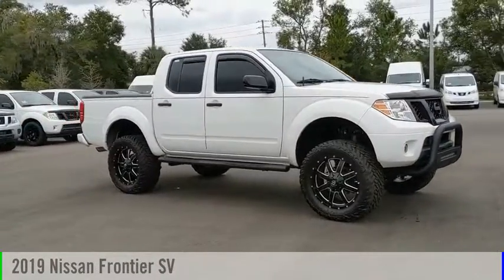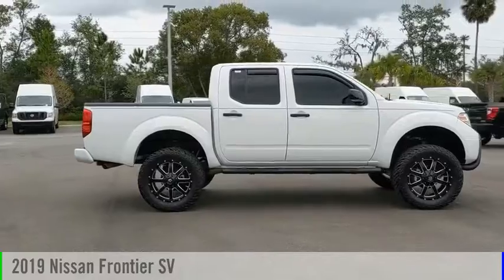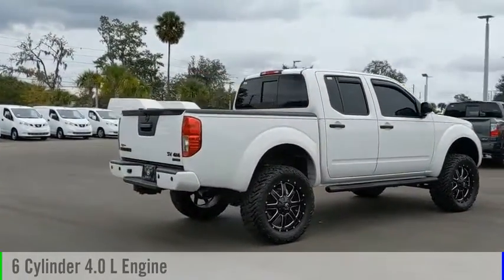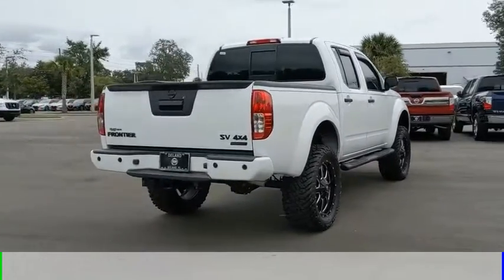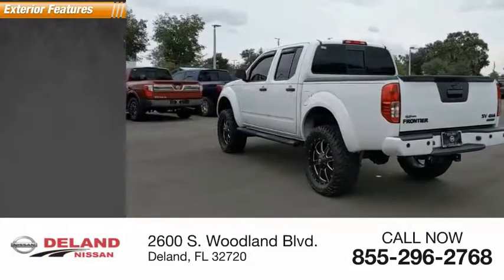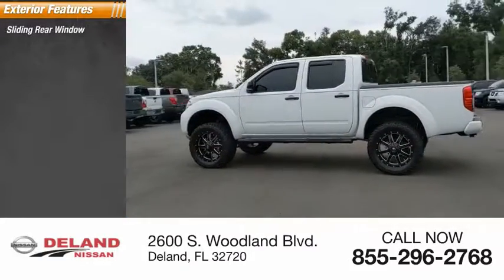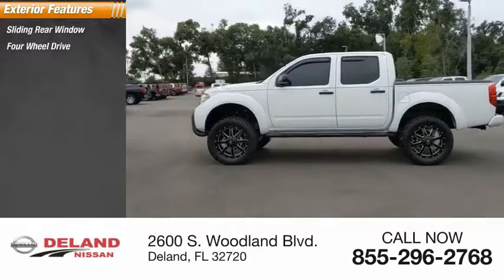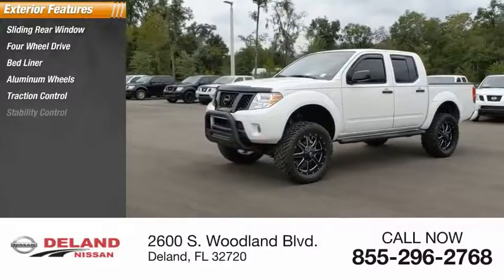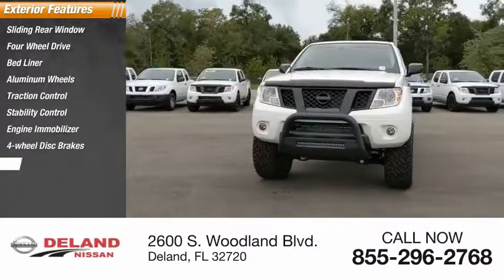Looking for the right vehicle? Check out the 2019 Frontier. This vehicle is powered by a four-wheel drive six-cylinder 4.0-liter engine and comes with an automatic transmission. This vehicle has less than 2,000 miles. Great options include sliding rear window, four-wheel drive, bed liner, aluminum wheels, traction control, stability control, engine immobilizer, four-wheel disc brakes, tire pressure monitor, and front all-season tires.